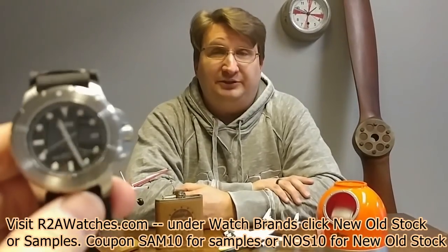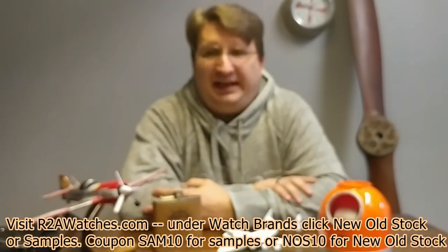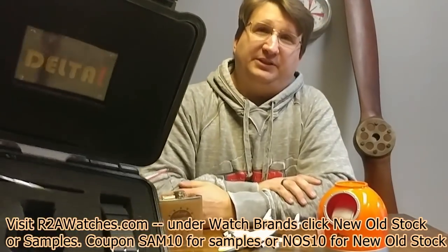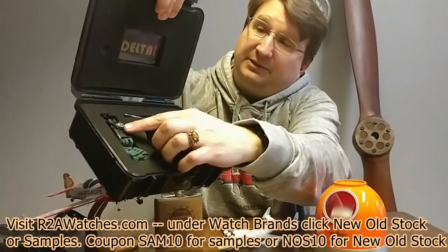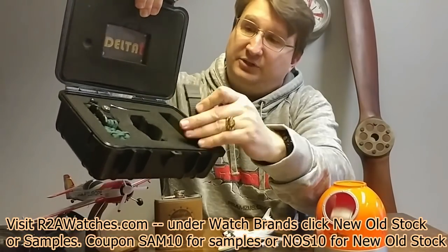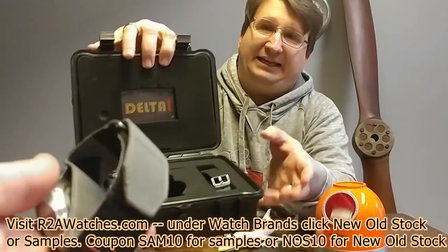Next is our first Delta T — a small brand we started working with about a year and a half ago. This is one of their divers. It comes in a great dive case — really cool — and it comes with a compass on one of these paracord straps, a silicone strap, and a really great NATO.